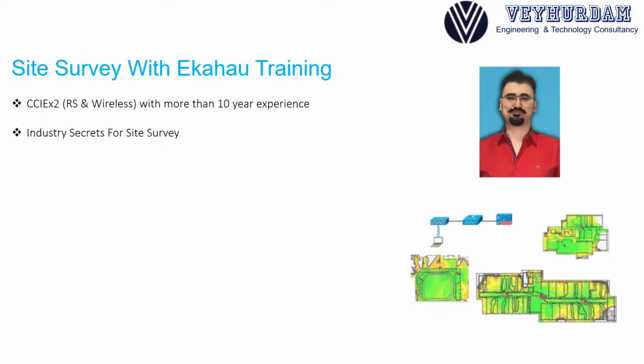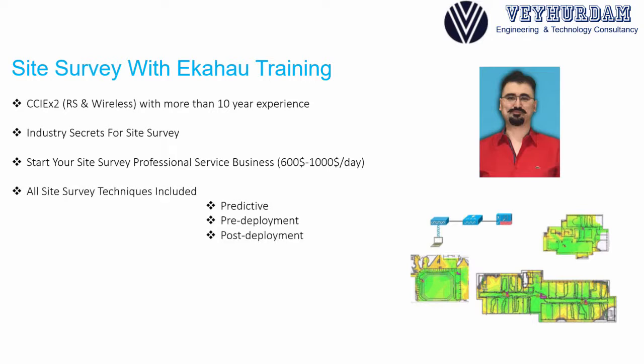Even the best kept industry secrets. After completing this course, you will be able to do your own site surveys, both passive and active. You will learn tips and tricks for better wireless design and site survey techniques. You will also be able to cash out your knowledge by providing professional services where you can charge 600 to 1000 USD per survey per day. You will learn all three site survey techniques: predictive, pre-deployment, and post-deployment.